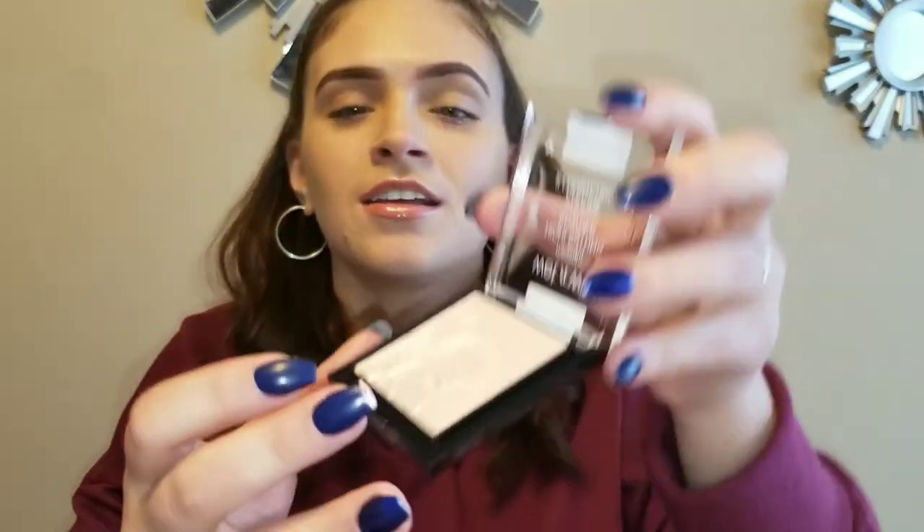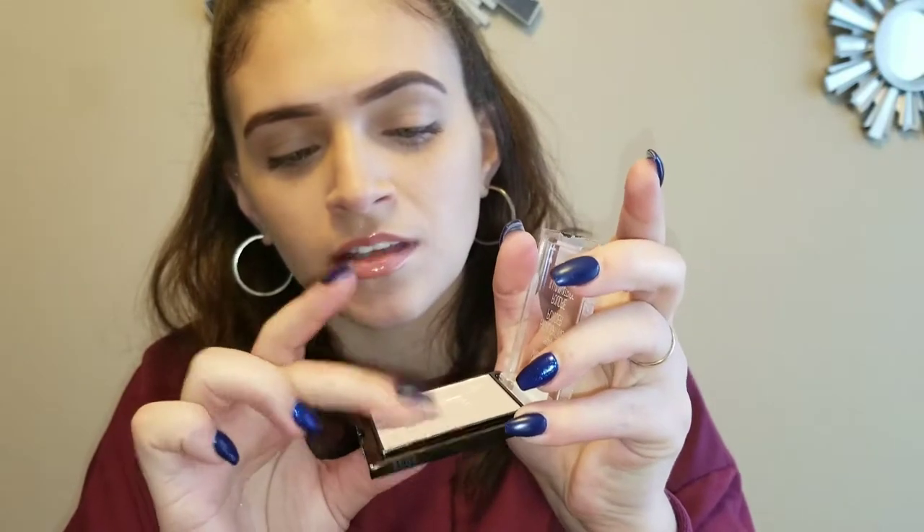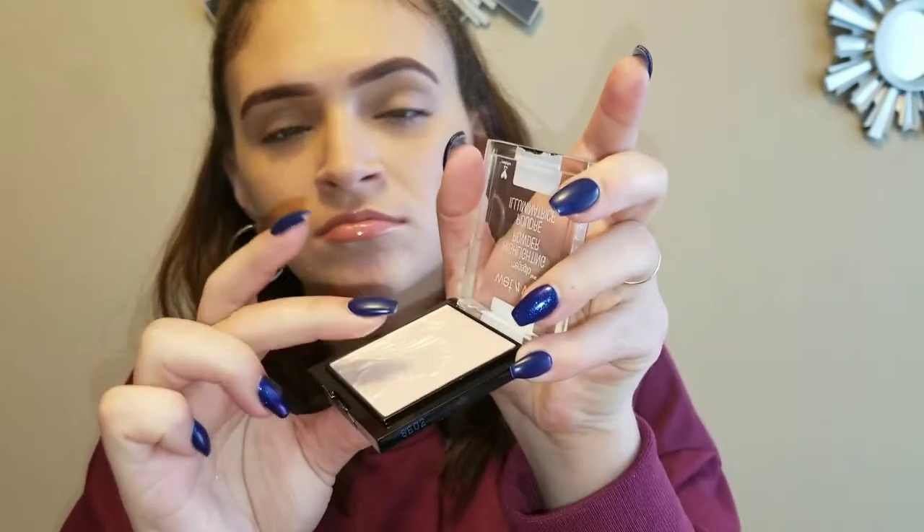The next thing I got is another Wet n' Wild product. I already have their other highlighting powder — I think it's called Precious Petals — and I didn't have anything else, so I got this one in Blossom Glow. We'll just swatch that. That's what that is.